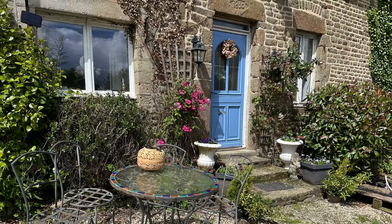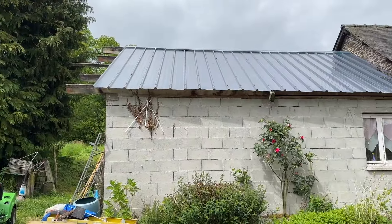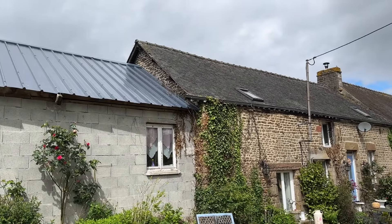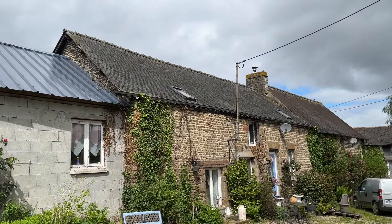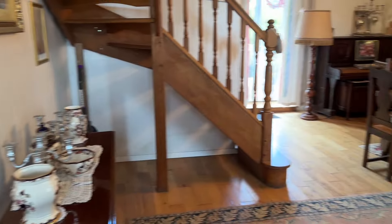Looking down at the main property and then going into a very pretty front door. Spin round again so that you can see the length of the property — garage on the end, house on the left-hand side, and at the bottom of the photo there is the Gite.